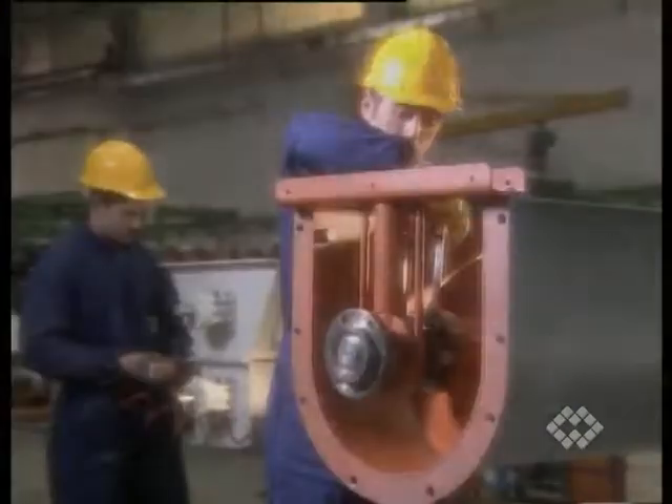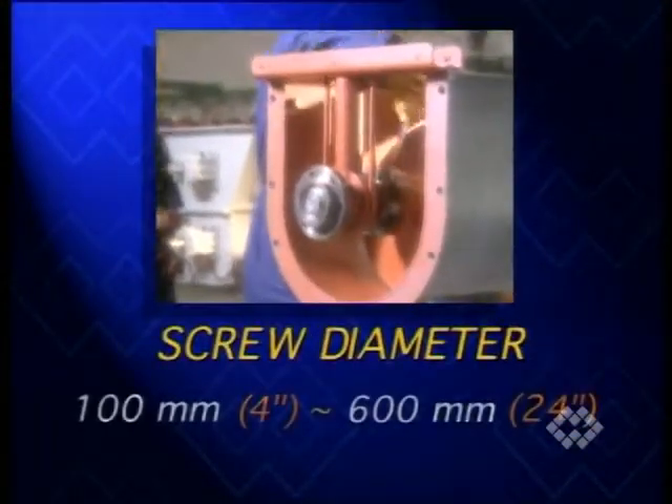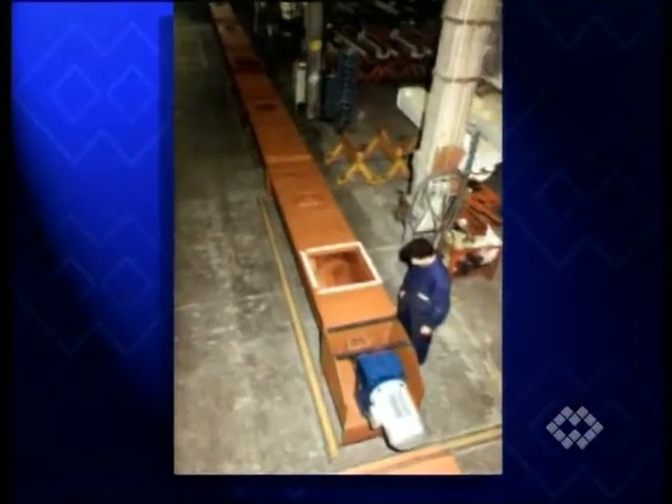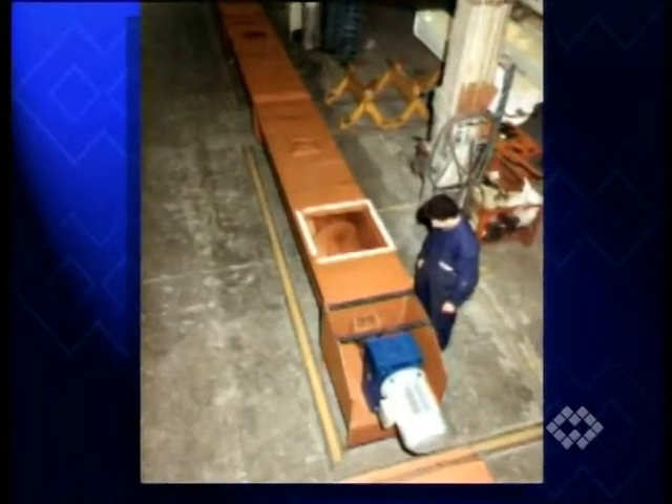Nominal screw diameters range from 100 to 600 mm. Special units up to 2,000 mm across are supplied on request.